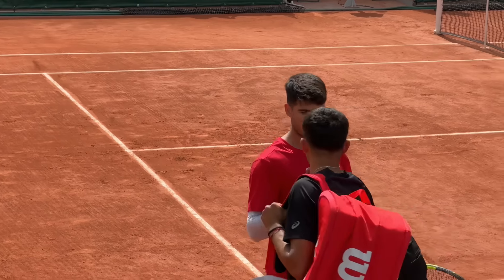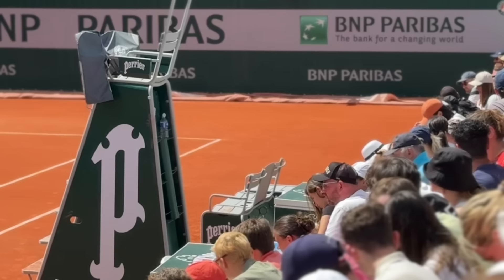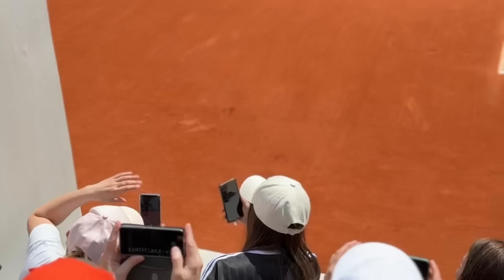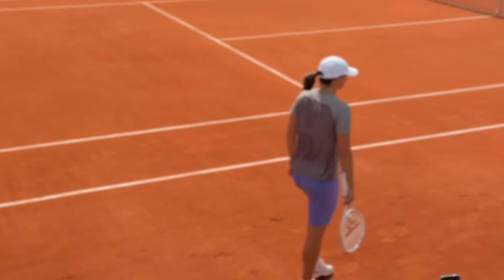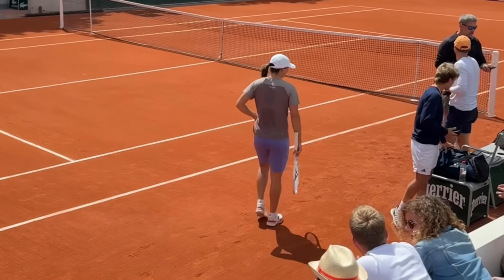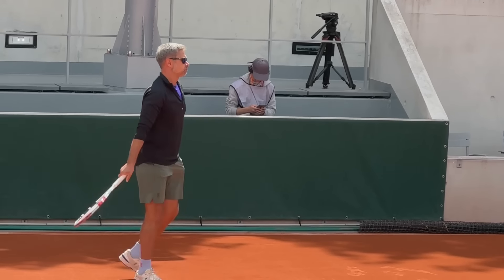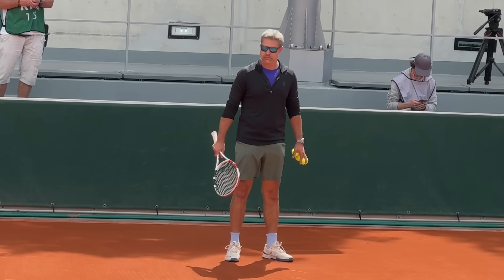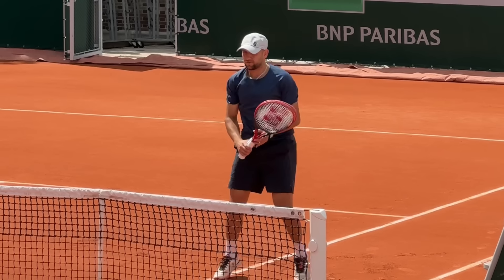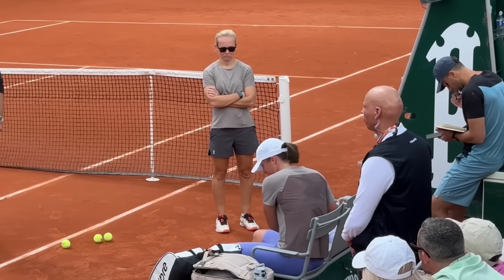The great thing about the French Open is that you can see the players' practice schedule on the app, so I headed over early to get a spot. When she stepped onto court, you could visibly see that she was soaked in sweat — she'd clearly just had a decent warm-up in the gym in preparation for this session. On the court with her was her coach Tomasz Wyktorowski, former coach of Radwanska and the Polish Fed Cup team, along with her sparring partner and later in the session, psychologist Daria Abramowicz.